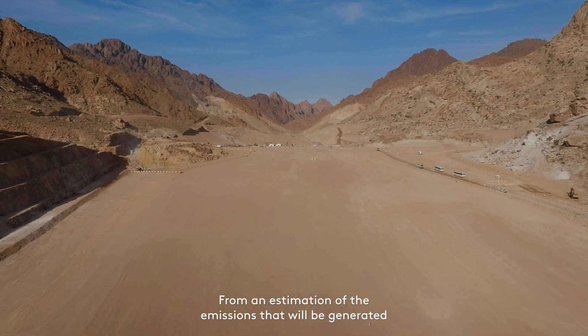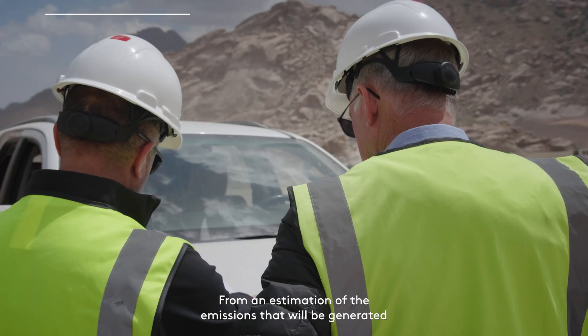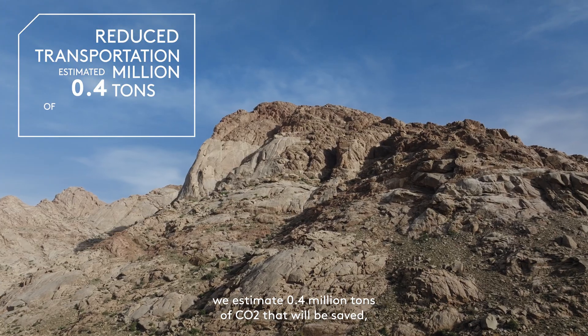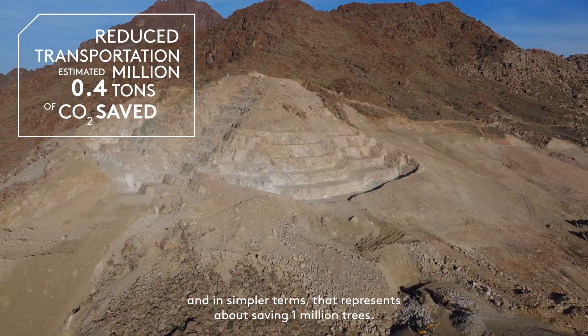From an estimation of the emissions that will be generated and the transport that will be reduced, we estimate 0.4 million tonnes of CO2 that will be saved. And in simpler terms, that represents about saving 1 million trees.